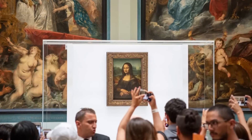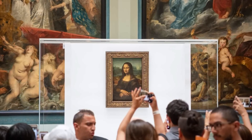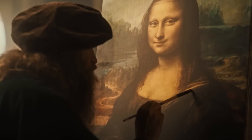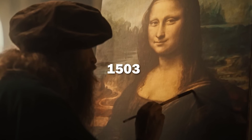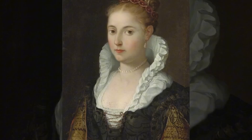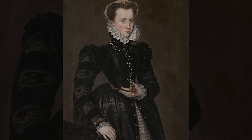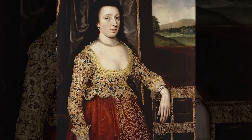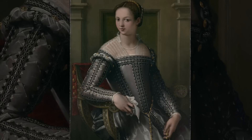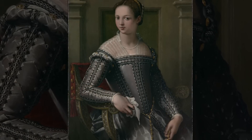Let's step back and understand the historical context that makes these visual tricks so revolutionary. When Leonardo painted the Mona Lisa around 1503, portraiture followed strict conventions: women were typically depicted in profile showing their most flattering angle, backgrounds were often flat or highly stylized, and expressions were expected to convey dignity and status rather than psychological complexity.